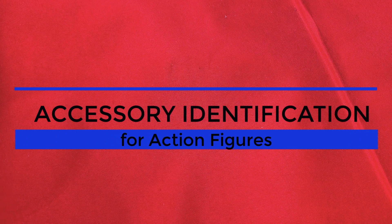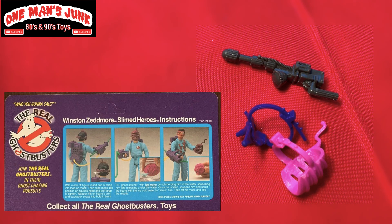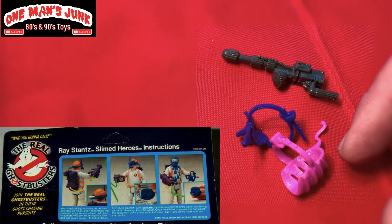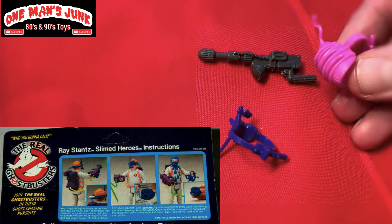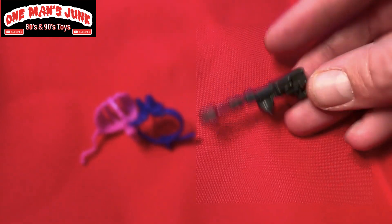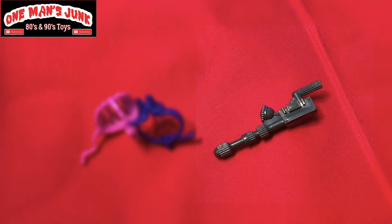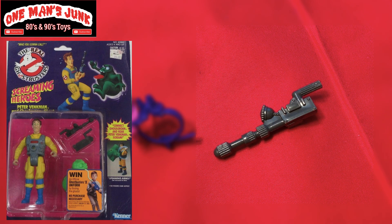Welcome to Action Figure Identification. Let's start off with a line that everybody loves — that is of course from the Real Ghostbusters, specifically from the Slimed Heroes Canner line. These are actually the masks that come with the figures that cover their faces. This one here is definitely Kenner Ghostbusters — it's one that you don't come across too often. It's a little bit smaller and doesn't look like a regular Kenner Ghostbusters accessory, and I'll show you exactly who that belongs to.